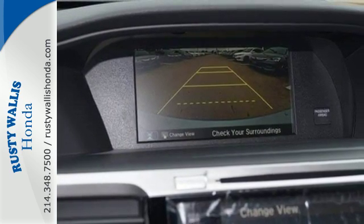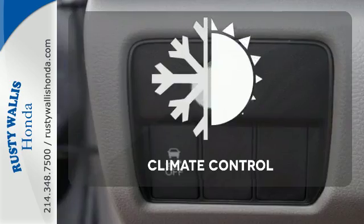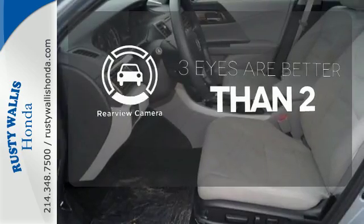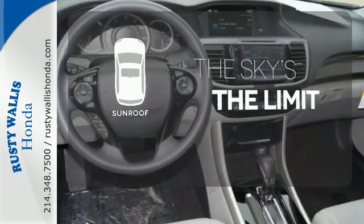And for better economy, this Accord is also equipped with an efficient eco-assist system. Select the perfect temperature with climate control. The backup camera gives you a clear picture of what is behind you. Get your daily vitamin D by opening up the sunroof.